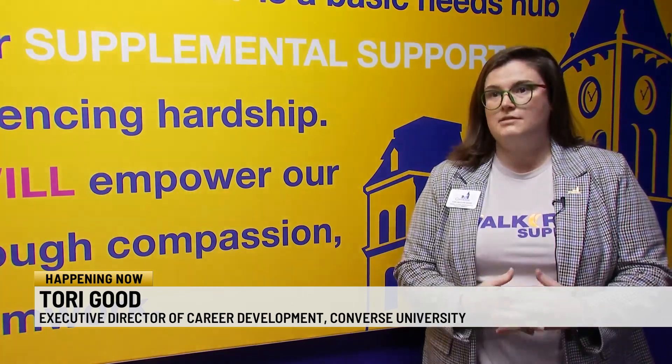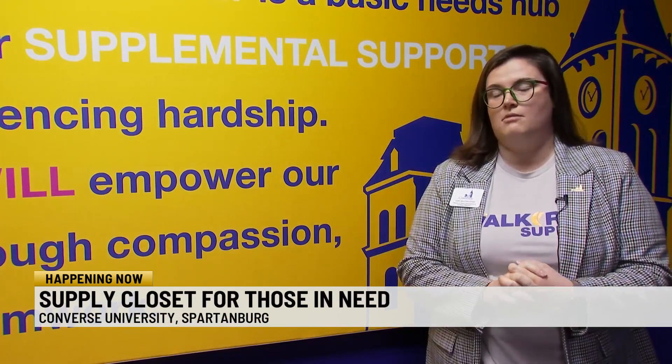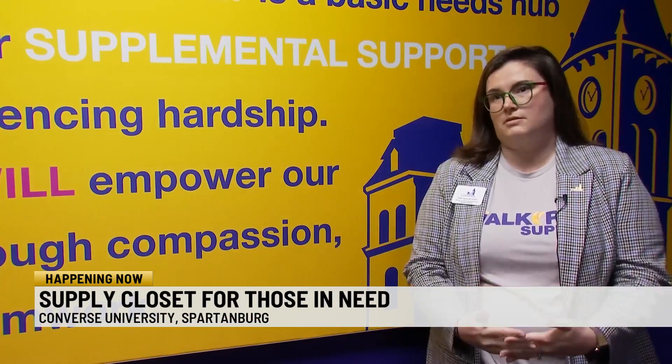We give students what they need as far as professional competencies, the knowledge base, but if you don't have those basic needs to be successful, we know that they can't show up their best.